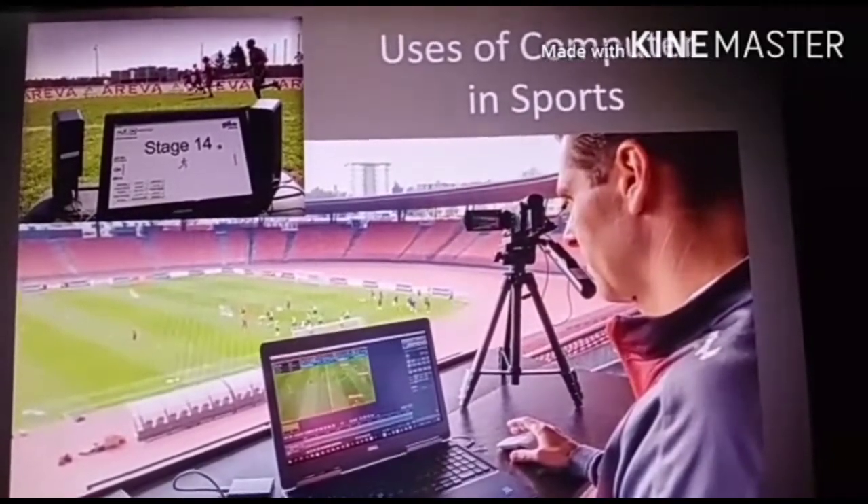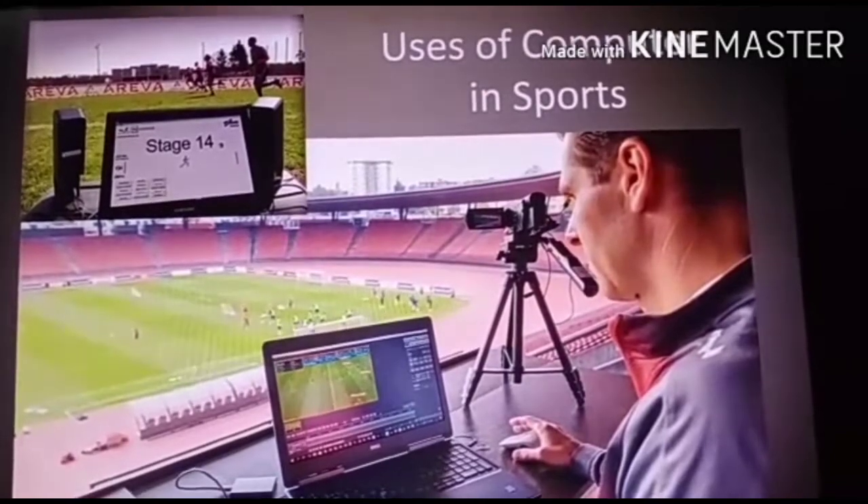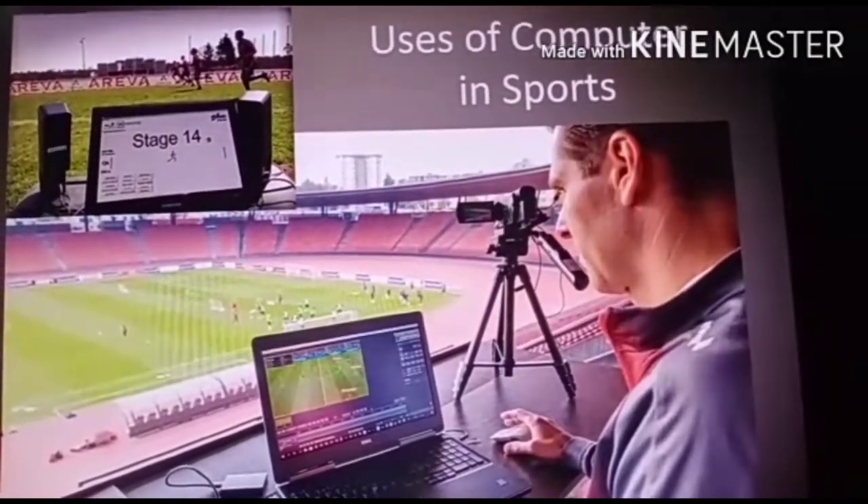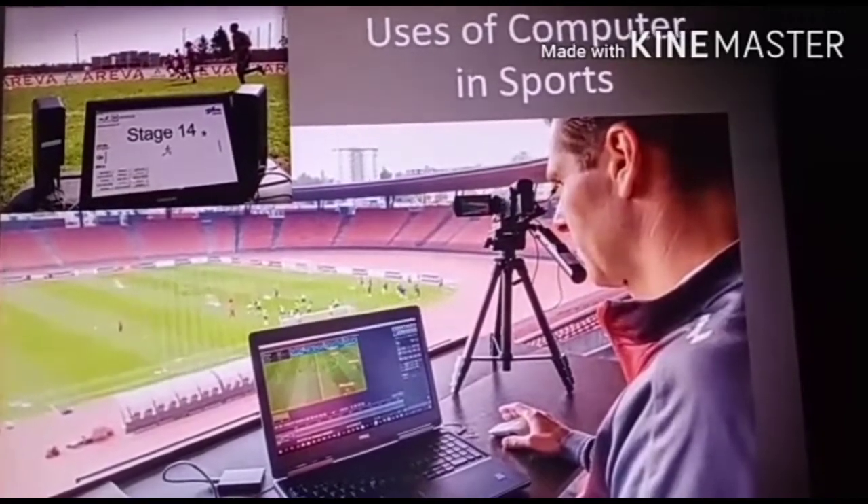Going back in history, computers in sports were used for the first time in the 1960s.